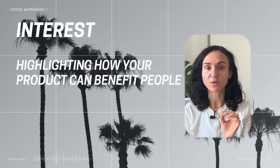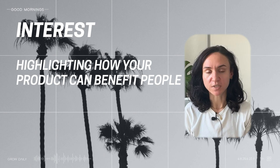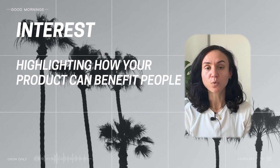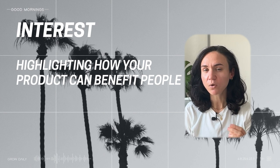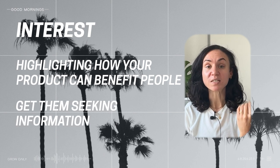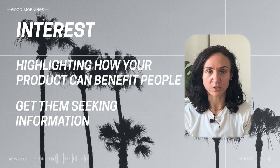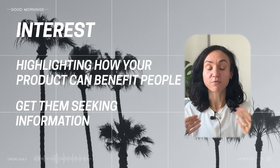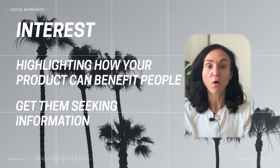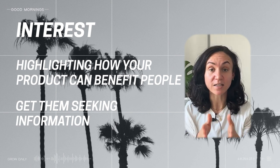In the interest phase it's more of a tease. You want to highlight or give an almost behind-the-curtain look at how your product or company can benefit them. You want to pique their curiosity so they want to learn more. Show them that you have the answer to what they need, but don't tell them all the way — get them to start seeking more information. In this stage you want to get people to visit your website, start testing CTAs, and offer sneak peeks or small insights that get them interested.